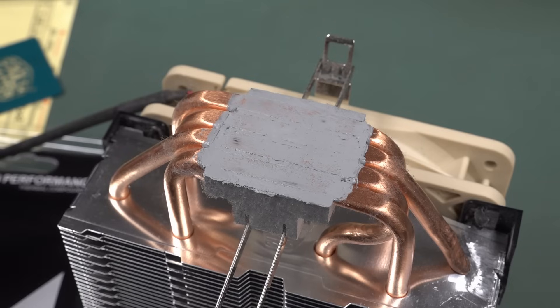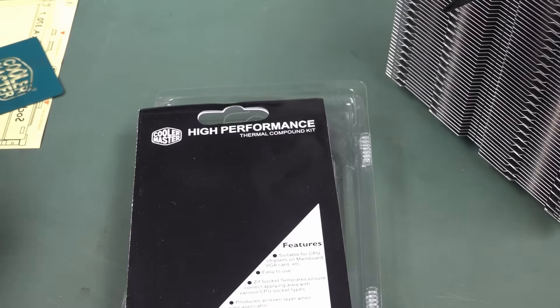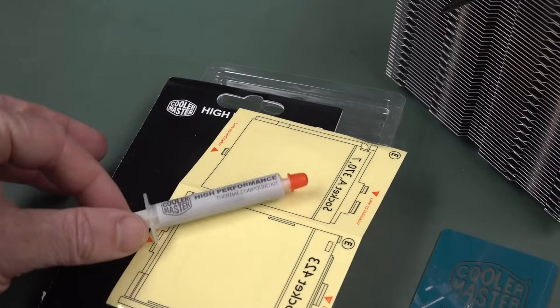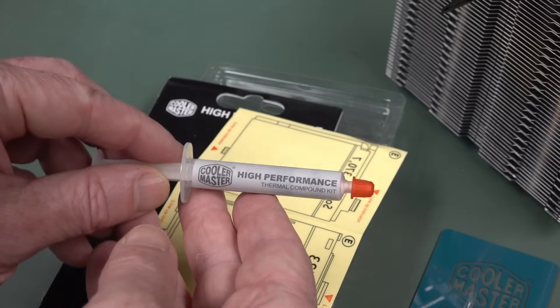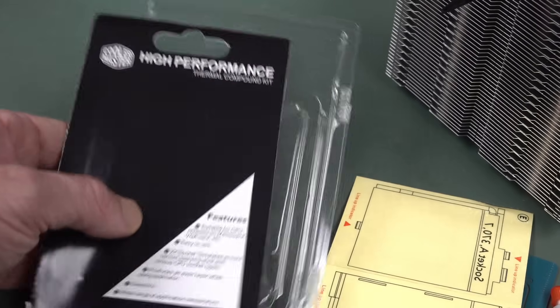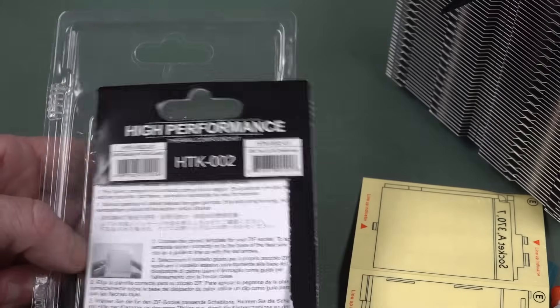I was going to get the absolute cheapest heap of crap from the local computer store just to trigger everyone in the comments — and that's what the majority voted for in the poll. Unfortunately, I went to the computer shop and this is the Cooler Master High Performance Thermal Compound. It's the only one they had, so I didn't have a choice — Cooler Master High Performance Thermal Compound it is. Not Arctic Nano Graphene stuff — just whatever they had.